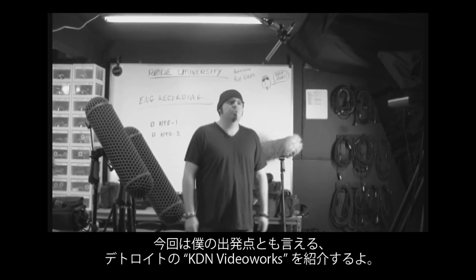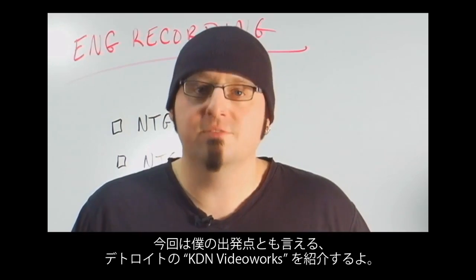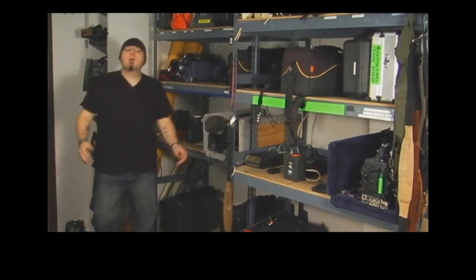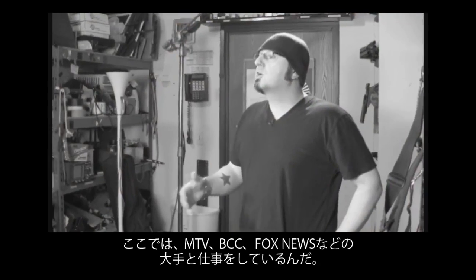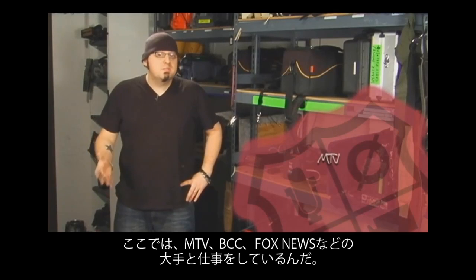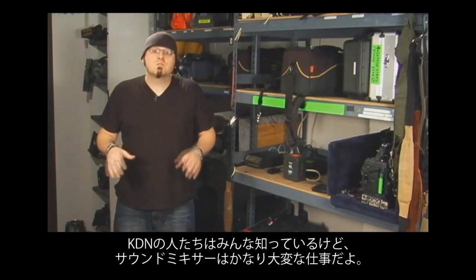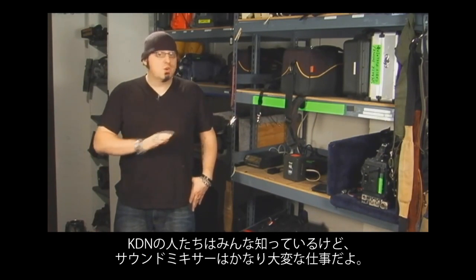Today I get a chance to take you to the place where I got my start in location sound — Detroit's own KDN Video Works. I'm here in the equipment room at KDN, one of the biggest video companies in Detroit. They provide equipment and crews for networks like MTV, the BBC, and Fox News. In my experience, there's no greater challenge for a sound mixer than running and gunning, and the guys at KDN know what that's all about.